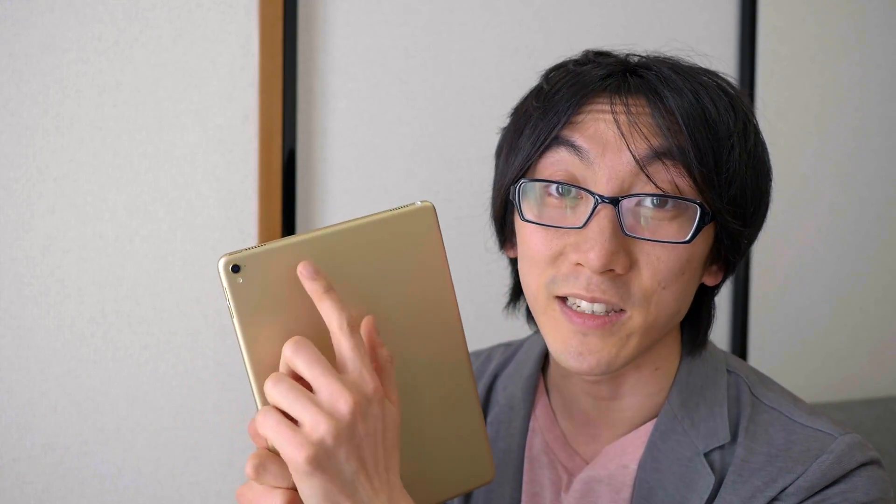Very excited about having this. The camera is going to be so exciting to test out — 4K, it's got the True Tone flash, and the True Tone screen which is going to change as we use it. iPad Pro 9.7.